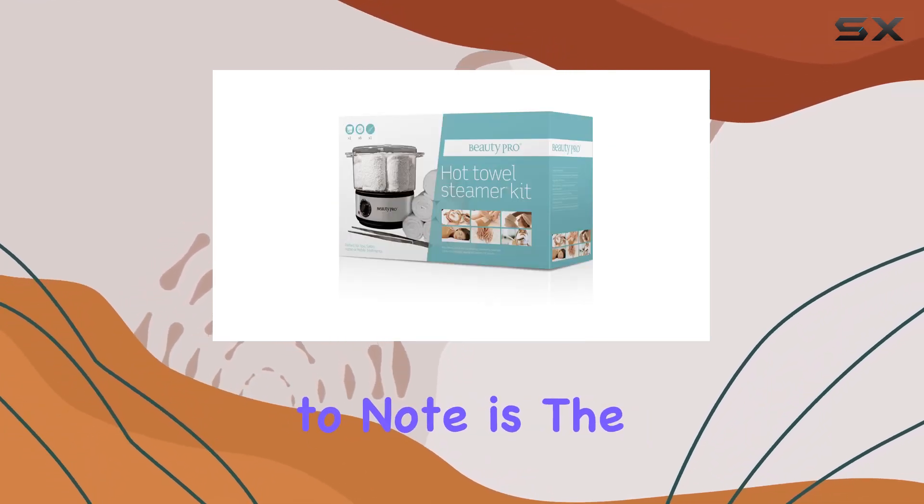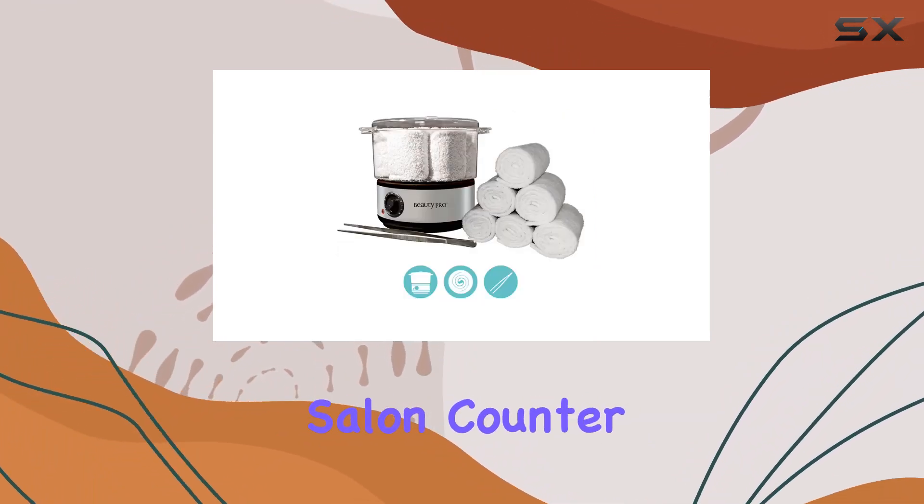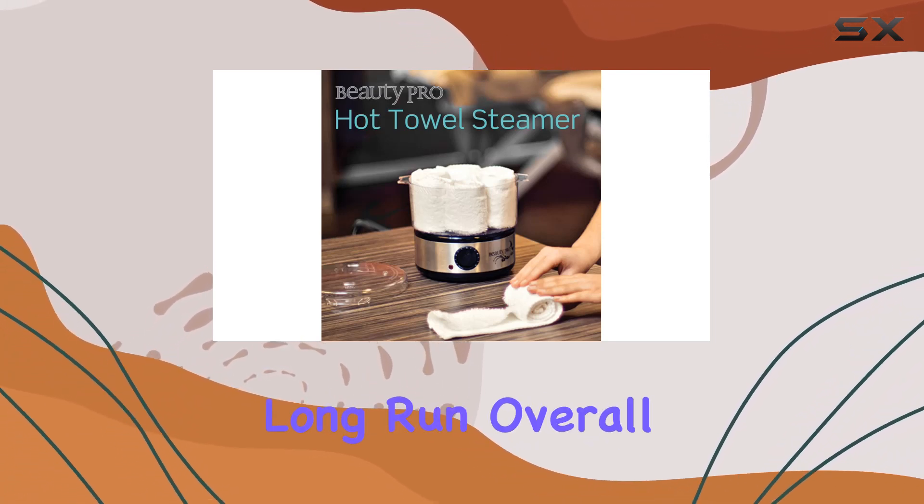One thing to note is the sleek design of the entire set. Not only does it look professional sitting on your salon counter, but it's also incredibly easy to clean and maintain, saving you time and hassle in the long run.